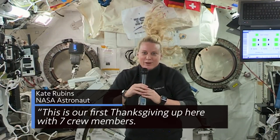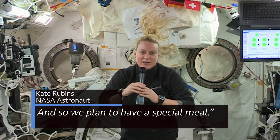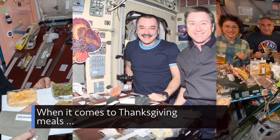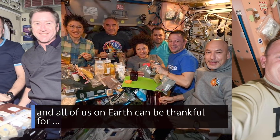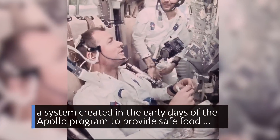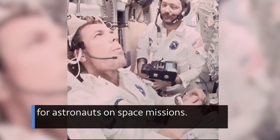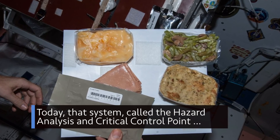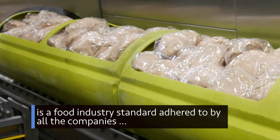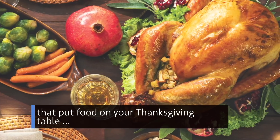This is our first Thanksgiving up here with seven crew members, and so we plan to have a special meal. When it comes to Thanksgiving meals, the crew aboard the International Space Station and all of us on Earth can be thankful for a system created in the early days of the Apollo program to provide safe food for astronauts on space missions. Today, that system — called the Hazard Analysis and Critical Control Point — is a food industry standard adhered to by all the companies that put food on your Thanksgiving table.